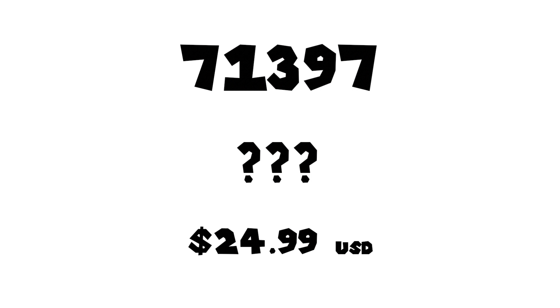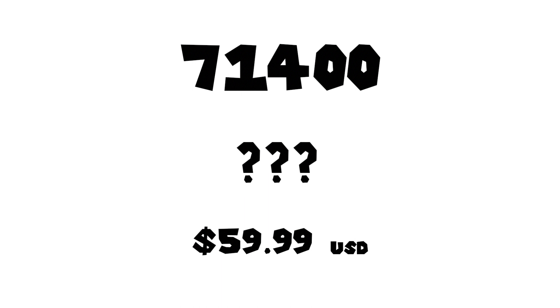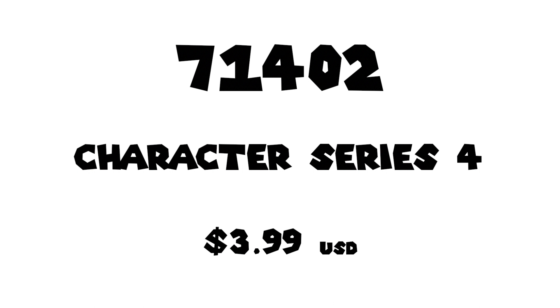Next up we have set number 71397 for $24.99 USD or $34.99 Canadian. Set number 71398 for $29.99 USD or $39.99 Canadian. Set number 71399 for $39.99 USD or $49.99 Canadian. Set number 71400 for $59.99 USD or probably $79.99 Canadian. And then another set for $79.99 USD or $99.99 Canadian. And lastly a set for $39.99 USD, so probably $49.99 Canadian.